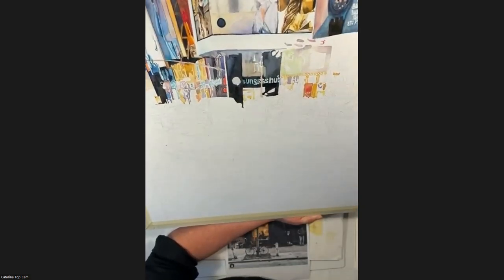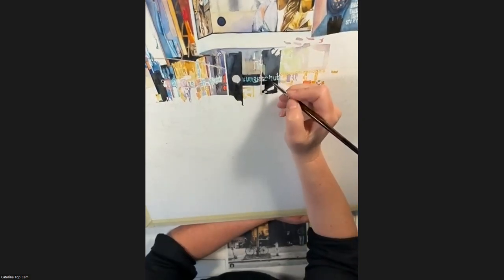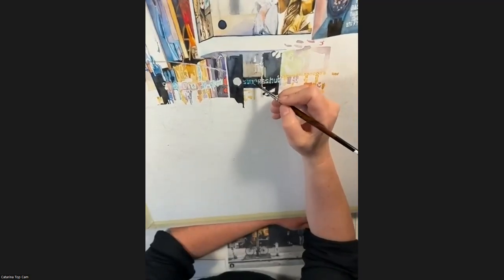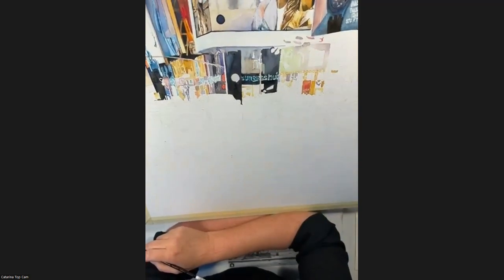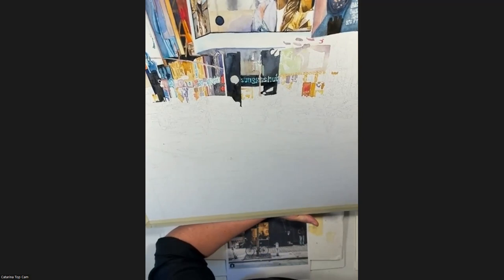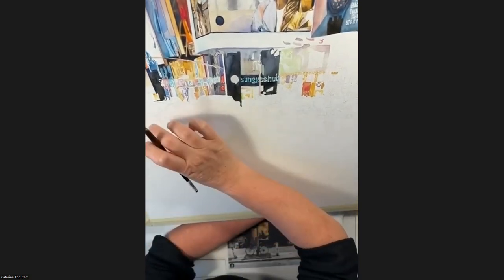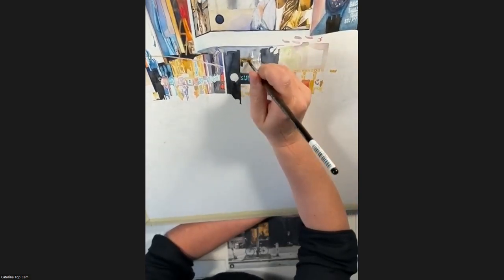Yesterday we had a very interesting live session looking at black and the differences between the blacks — worth having a look at. Black is really hard to paint with because it's so harsh. I put another glaze over the Sunglass Hut lettering to make it more lively. For my palette, the big mixing area has black with blues, and another big area has black with brown, so I don't mix them together.